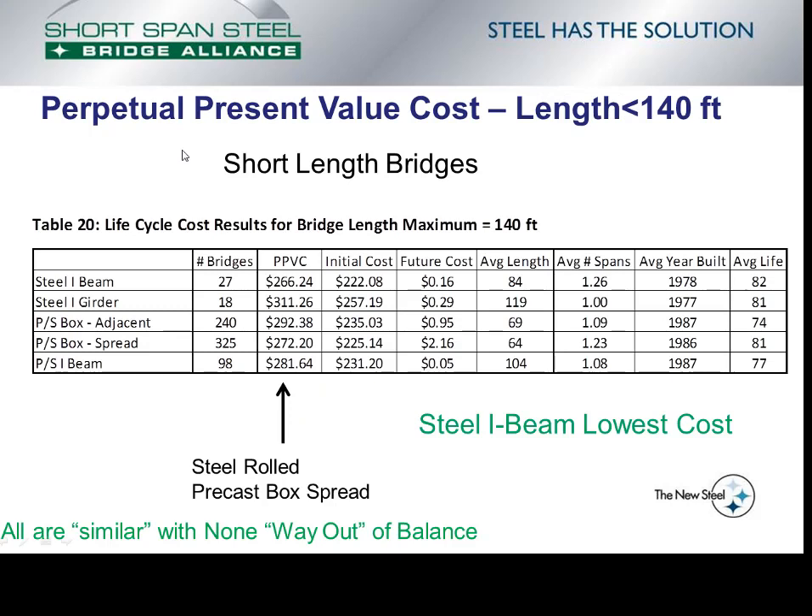The Shortspan Steel Bridge Alliance is interested in simple spans up to 140 feet. This slide shows bridges with lengths up to 140 feet — though they may have more than one span. Out of the total database there were 27 steel rolled beam bridges, 18 steel girder bridges, 240 box adjacent, 325 box spread, and 98 concrete I-beam bridges with a maximum length of 140 feet. The table shows perpetual present value costs, initial costs, future costs, average length, average number of spans, average year built, and average life for these bridges. Steel rolled beam bridges had the lowest perpetual present value cost at $266.24 per square foot; the next lowest was precast I-beam bridges at $281.64 per square foot. Steel plate girder bridges came in a bit high, but a 140-foot plate girder is not a common bridge. Again, all are similar with none way out of balance.